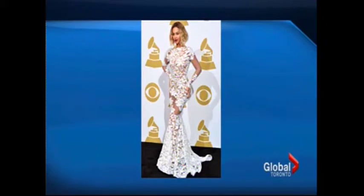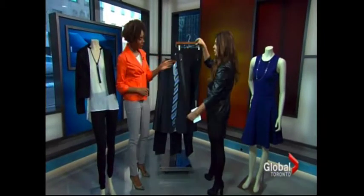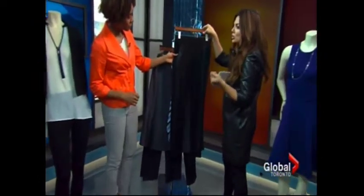Listen, you're not Beyoncé, and as much as we want to be, we're not — but I love the detail and the look on this. You can pair this with a white pant if you want, or you can pair it with a black pant. That way you're bringing it more to everyday life.